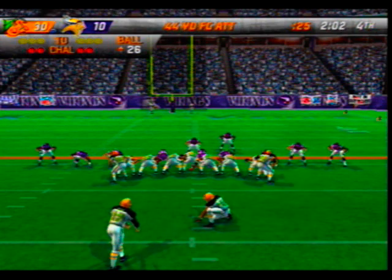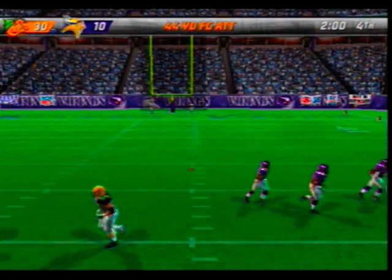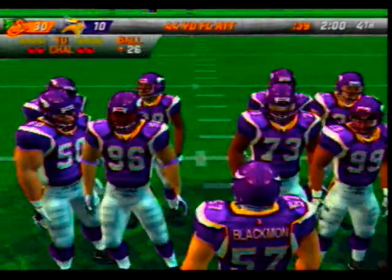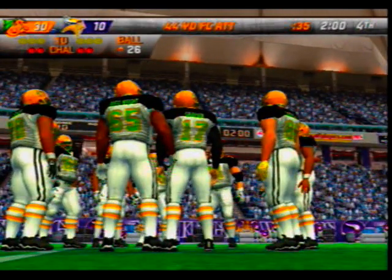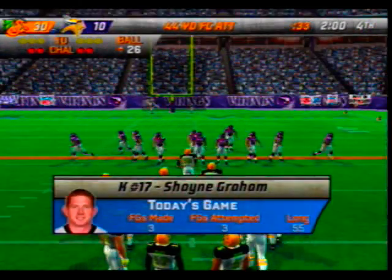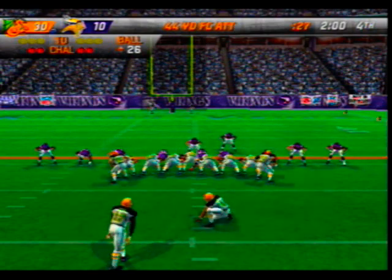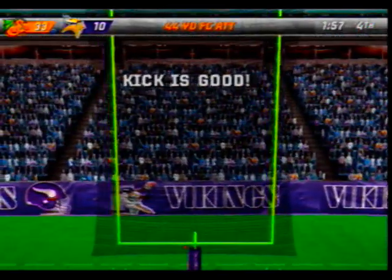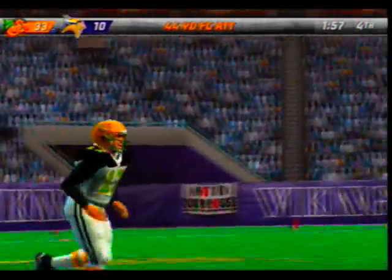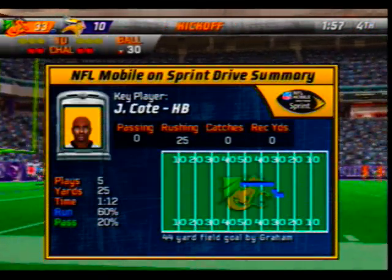Shane Graham comes in to attempt a 44-yard field goal. The visiting team are now well positioned for a victory with virtually no time left for three scoring drives. The defense really needed to force a punt there — they couldn't get it done. This one is over.